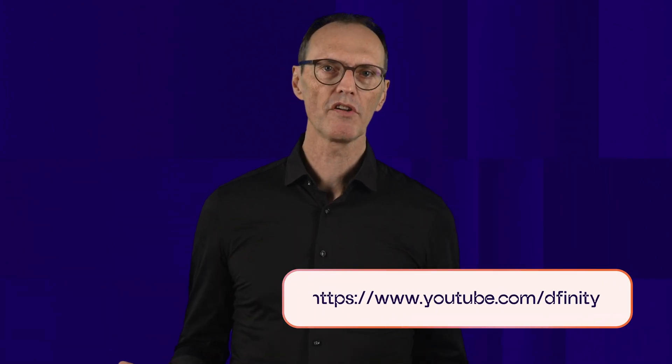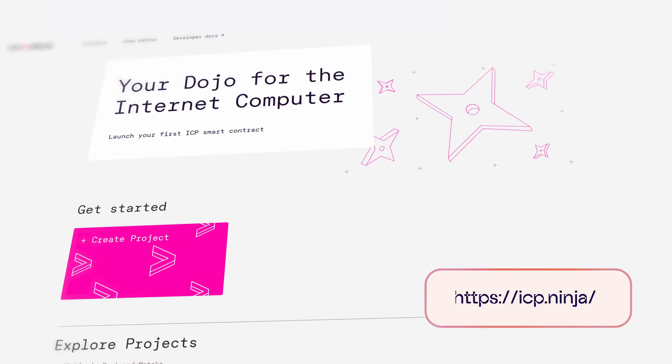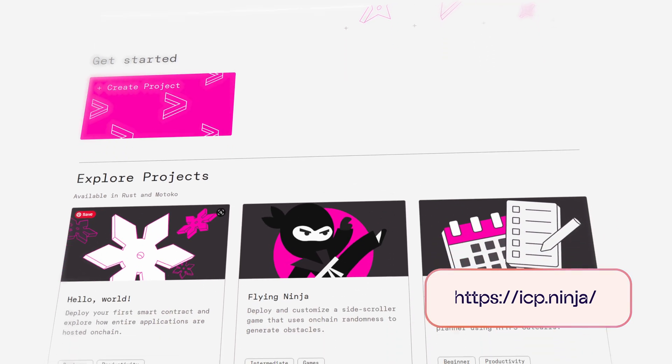I invite you to further explore ICP. Check out DFINITY's YouTube channel for videos that explain how it works and how you can get started. Fire up your favorite browser and try some of the many great apps. Start building by cloning some samples with IFPB.Ninja. Join us in our journey towards the World Computer.